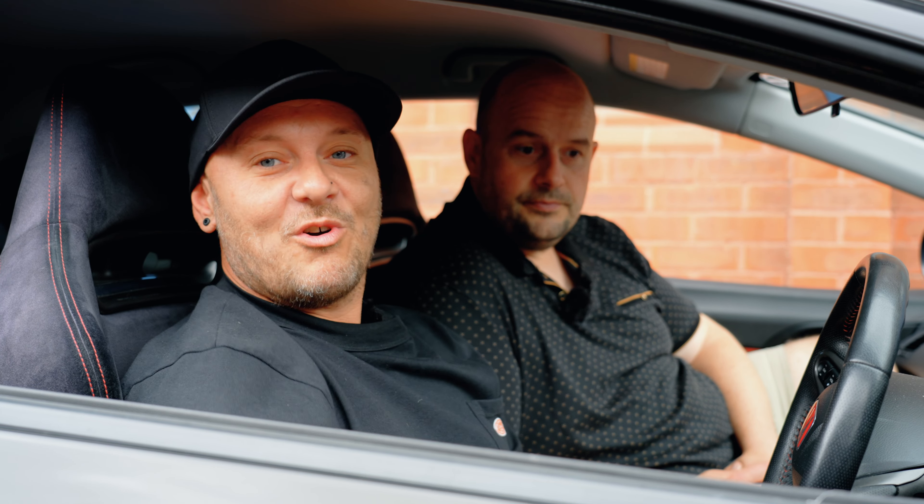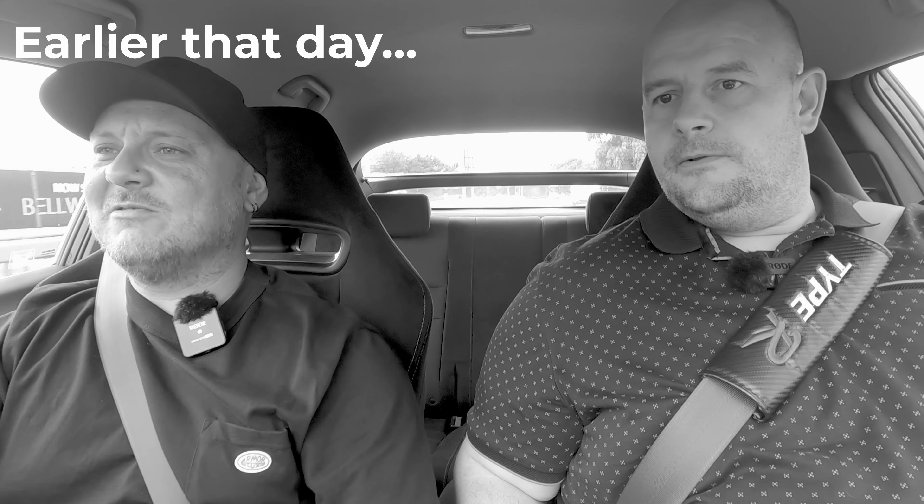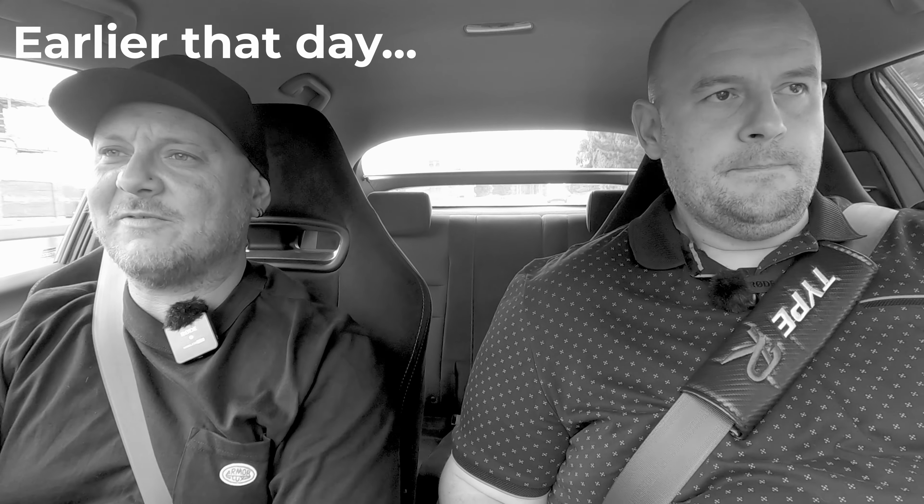Right, so we were out today filming a different video with the Civic. We were saying it's gone horribly wrong. It's going well — I know it's scaring you a bit, but I think that's pretty good.